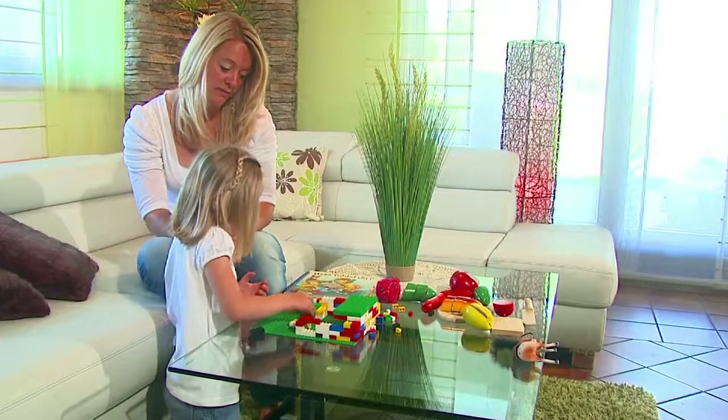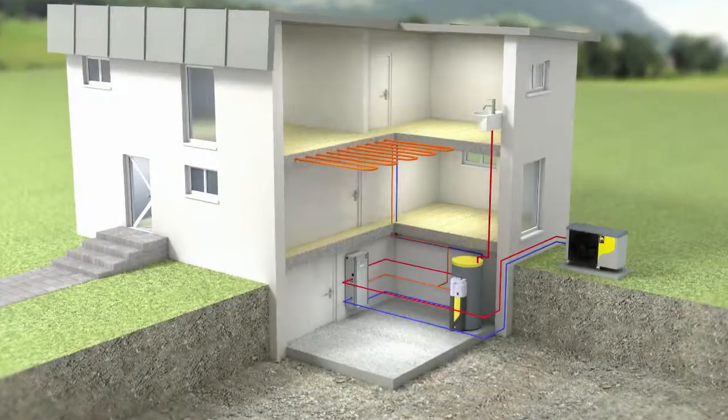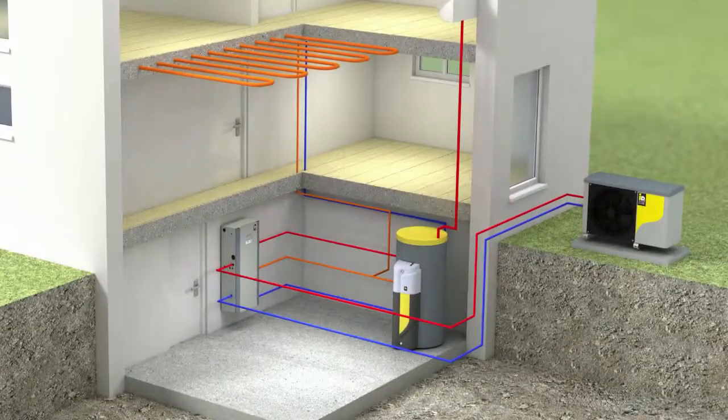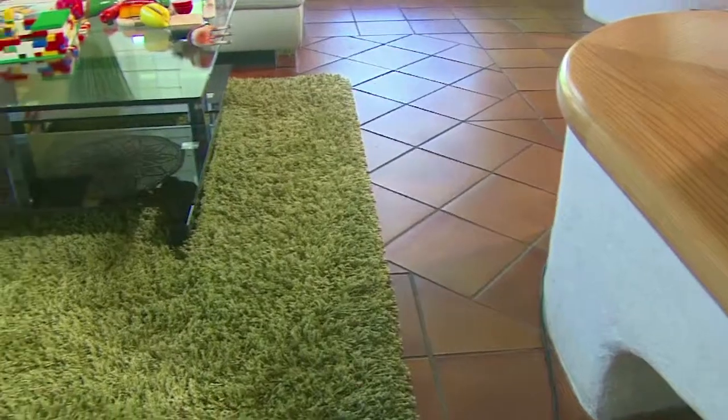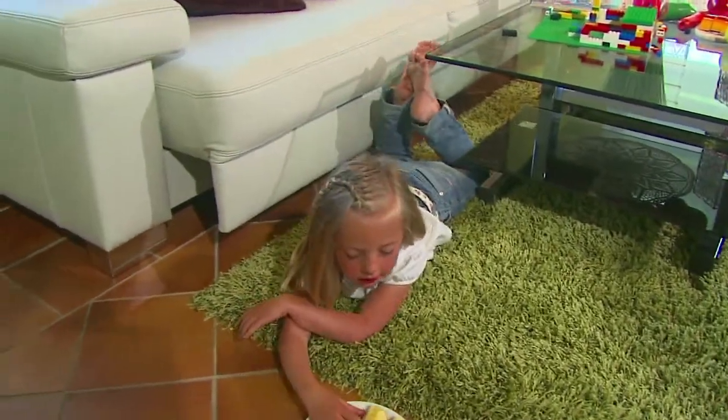An alternative is the Terra ML air source split heat pump, with one part outside and one part inside the house. It's a modulating unit, which means that this heat pump adapts its heating output to suit the changing heat load of your house in the course of the year.